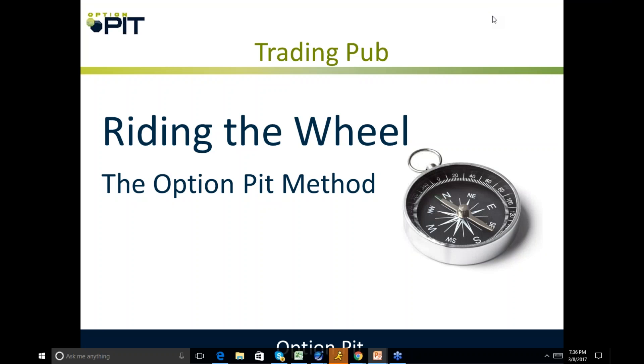Hi there and welcome to Riding the Wheel, the Option Pit Method. My name is Mark Sebastian. I am the founder of OptionPit.com. I'd like to remind you that this webinar is for educational purposes only. Nothing should be considered investment advice. Options have risk. Consult your financial professional.